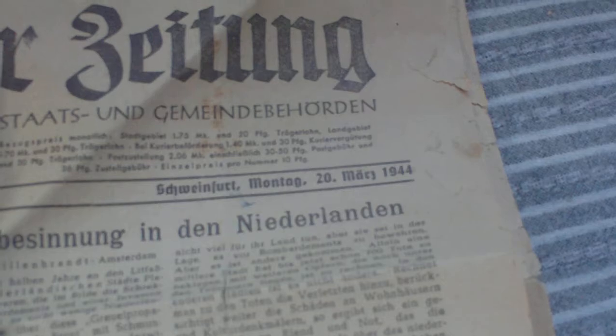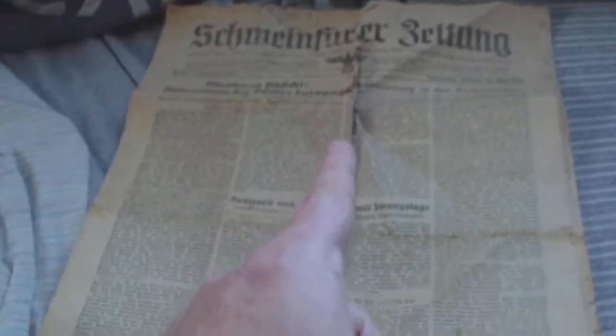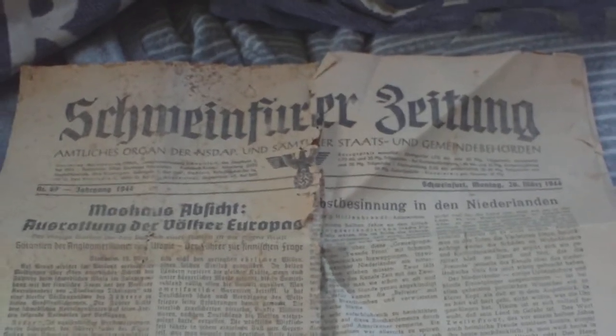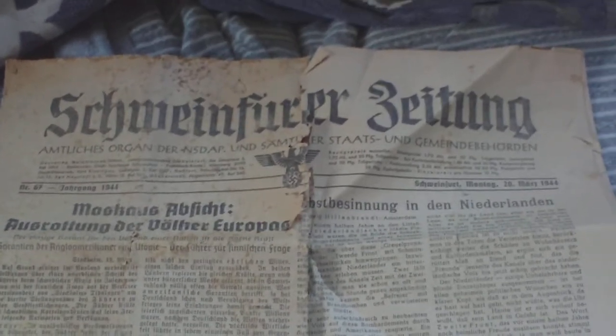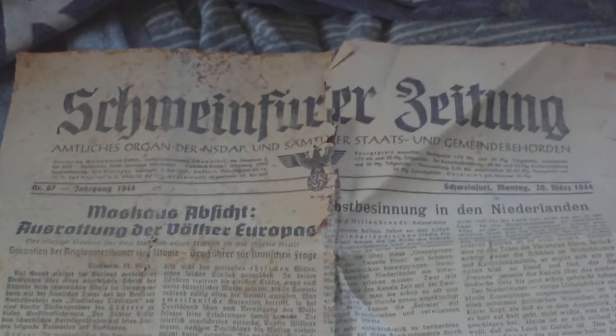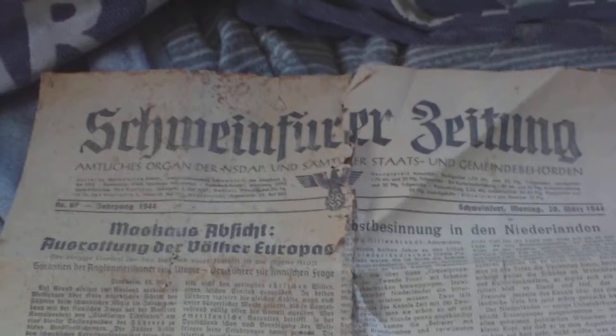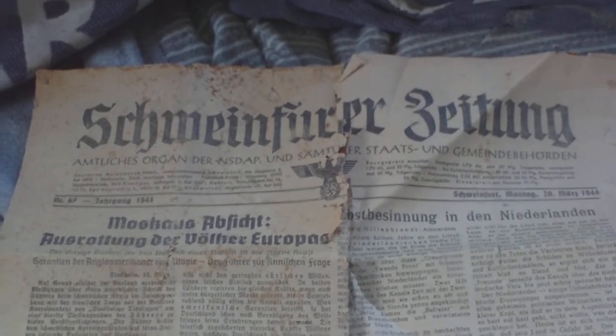From Monday the 20th of March 1944 - as you can see where it's been folded, it's just literally rotted and dropped apart, so we're really lucky to have two pieces in complete condition. They sell for around 10 to 15 pounds a piece - that's how rare World War 2 German newspapers are. The Schweinfurter Zeitung, daily newspaper of the town of Schweinfurt, Monday 20th of March 1944.